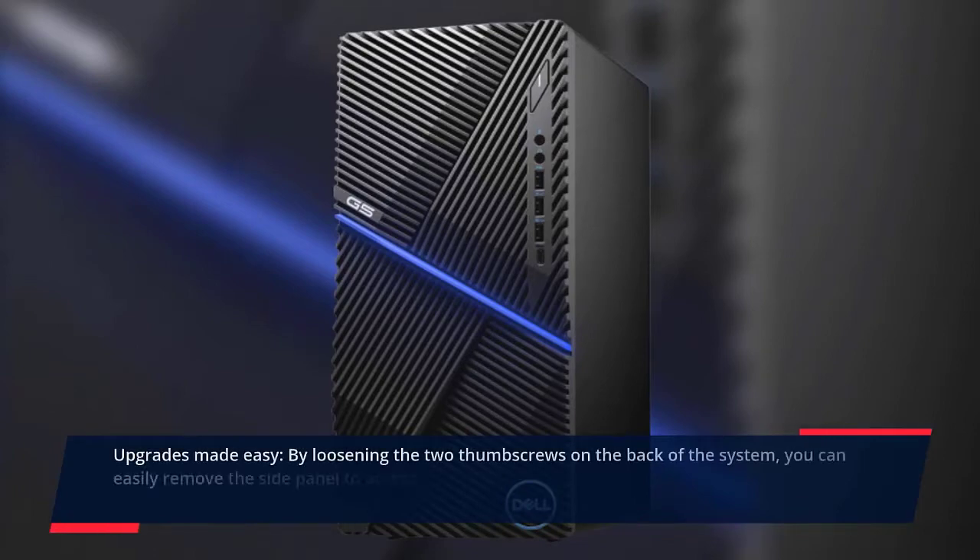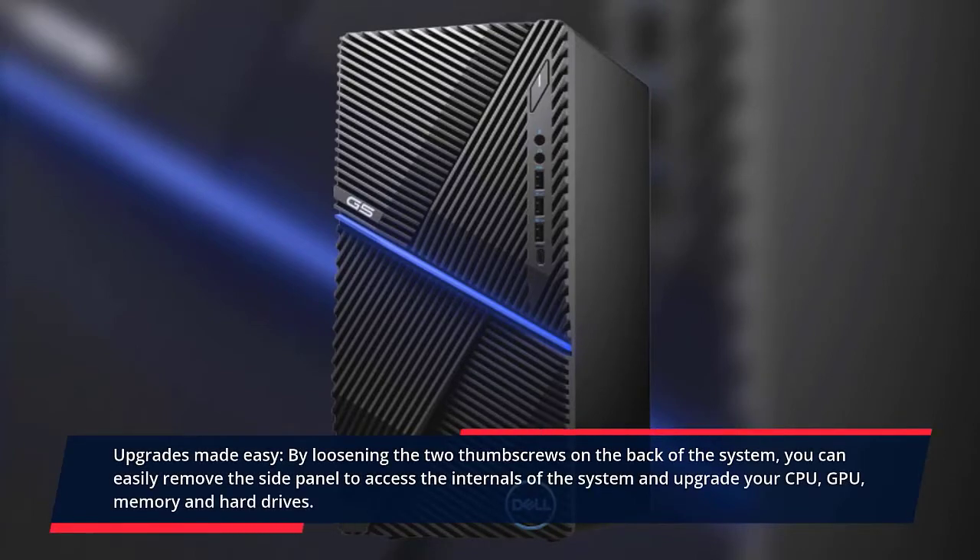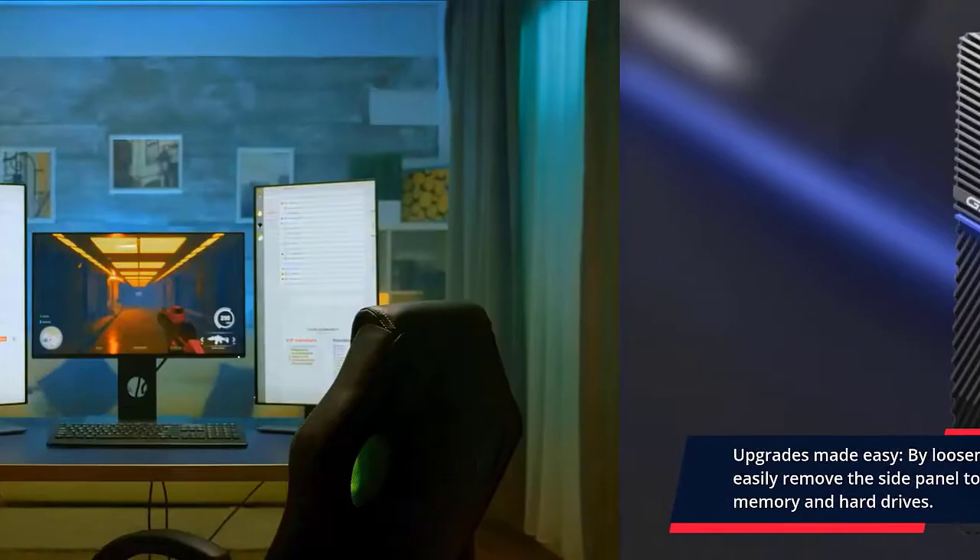Upgrades made easy. By loosening the two thumb screws on the back of the system, you can easily remove the side panel to access the internals of the system and upgrade your CPU, GPU, memory, and hard drives. Check the description for prices. Number 4.